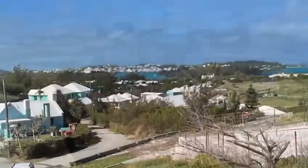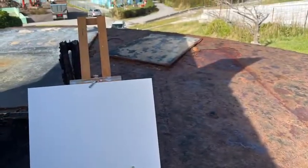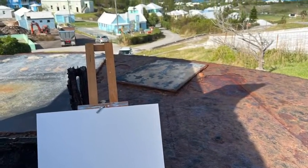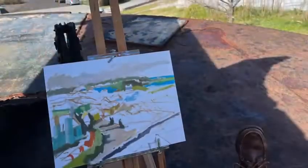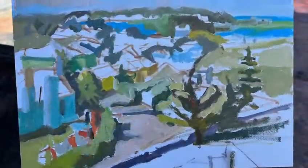From here, I had a wonderful view of St. George's, even as far as Fort St. Catherine, and I started with a blank canvas. As the day went on, I just made more and more progress, and here you can see some early stages of the piece, and I continued working.